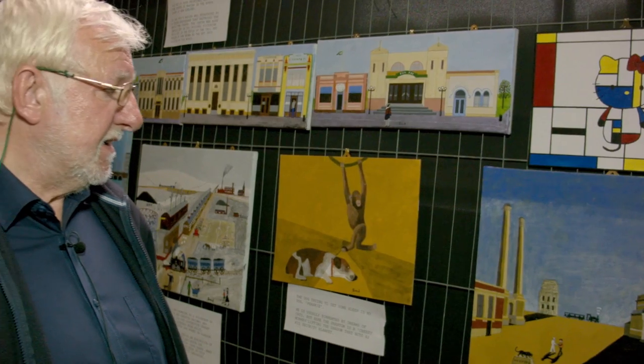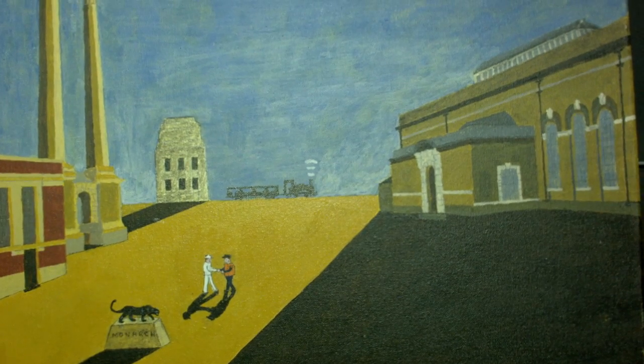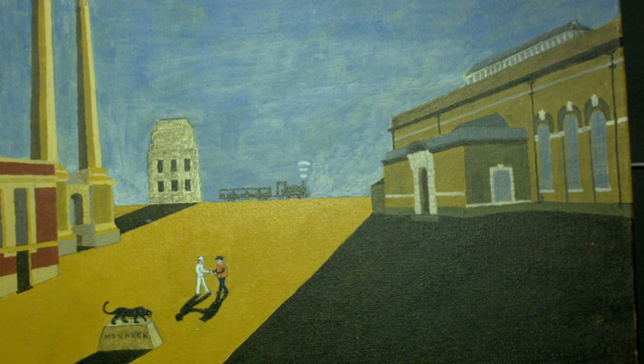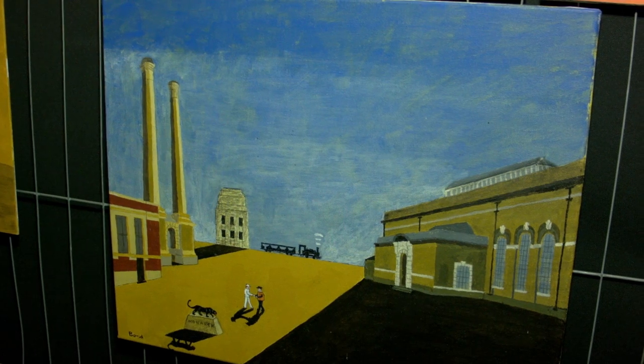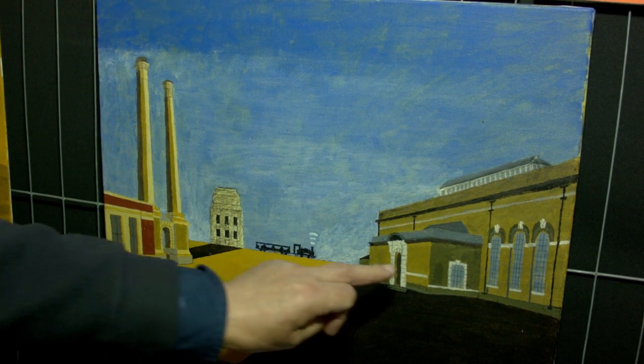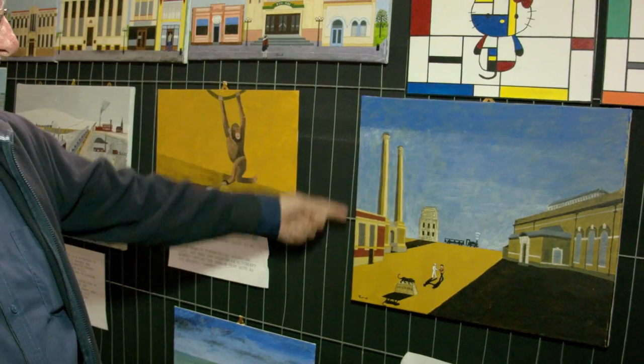This painting here is inspired by an Italian artist called Giorgio De Chirico, but it's very much a painting about the railway and the great engine house. To point out what's going on, we have, for example, the train in the background. This is one of the Thames Water buildings still in use, I believe. These, of course, are the chimneys.